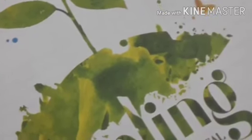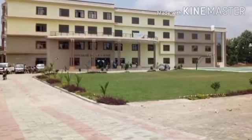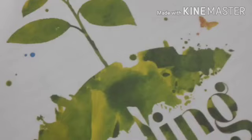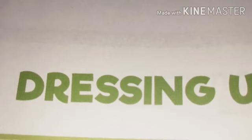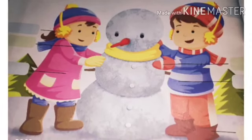Good afternoon, students. My name is Diksha Yadav, and today we are going to learn about dressing up. The topic of dressing up is how we dress up, how we wear clothes, and in which season we wear clothes.